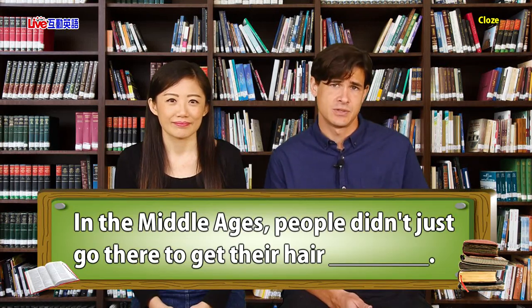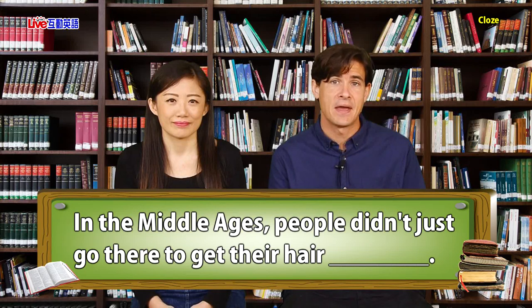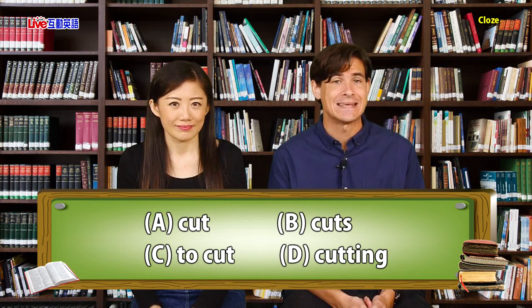Let's start learning the history of the barber shop. The next line in our article says: In the Middle Ages, people didn't just go there to get their hair ___. Your options are: A) cut, B) cuts, C) to cut, or D) cutting.